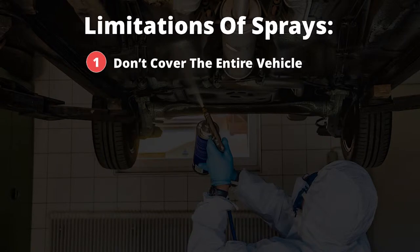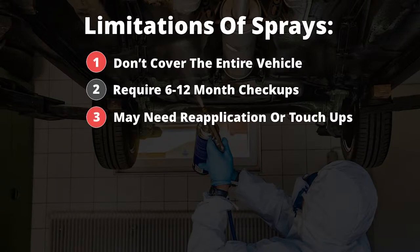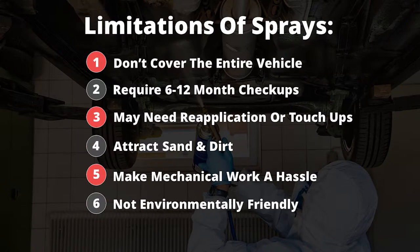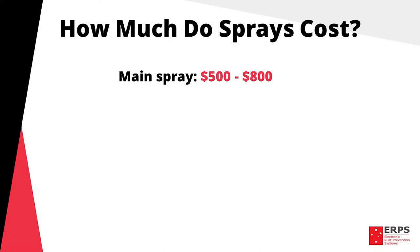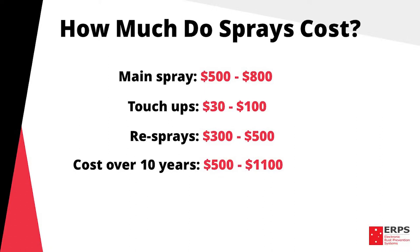The main limitation of sprays is that they do not cover your entire vehicle — they only work on the areas that are applied, which is typically the underside. Sprays typically require check-ups every six to twelve months, they may need reapplication or touch-ups, the spray coating is sticky and often attracts sand, dirt or other particles, they can be a hassle when doing mechanical work as they coat the entire underside of your vehicle, and they're chemical in nature and as a result are not environmentally friendly. Generally sprays cost anywhere from five to eight hundred dollars depending on where you get it done and the level of protection you're after. Touch-ups range anywhere between thirty and a hundred dollars and resprays anywhere from three to five hundred, giving a cost over ten years of anywhere between five hundred and eleven hundred dollars.